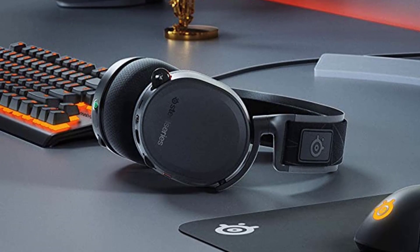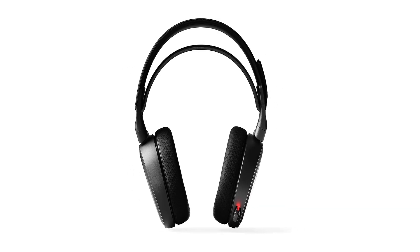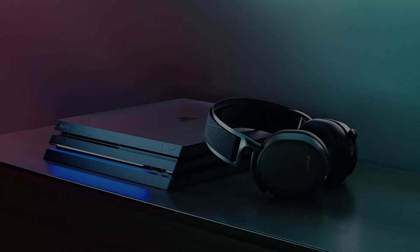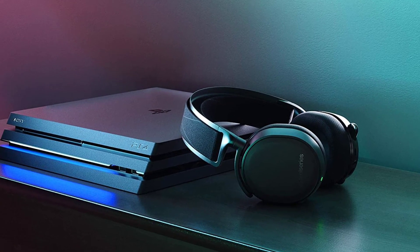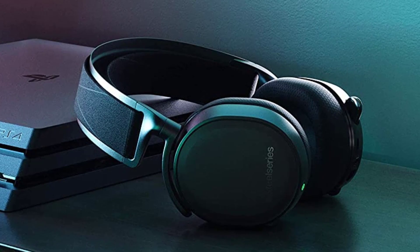The SteelSeries Arctis 7 features an adjustable, ski goggles-like band that straps onto your head. It's comfy and secure without ever feeling too tight. It's a cool feature that we don't mind and would like to see other gaming headsets try too. The aluminum frame is sturdy and feels comfy when worn.